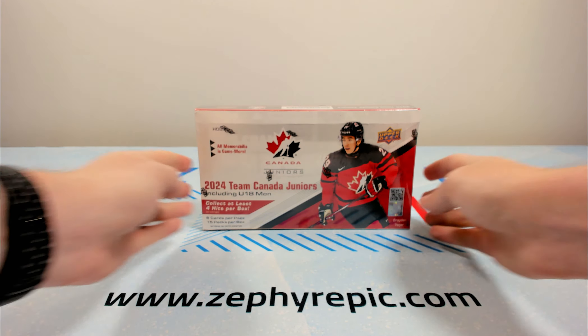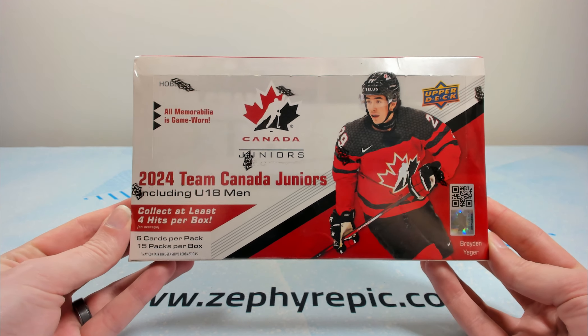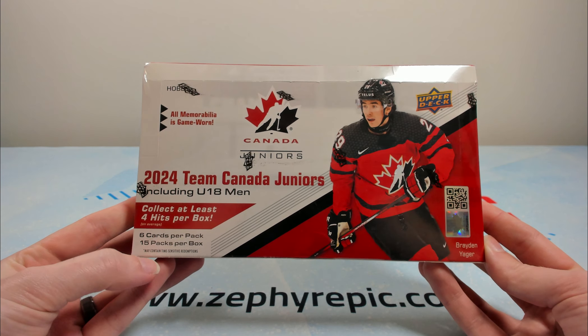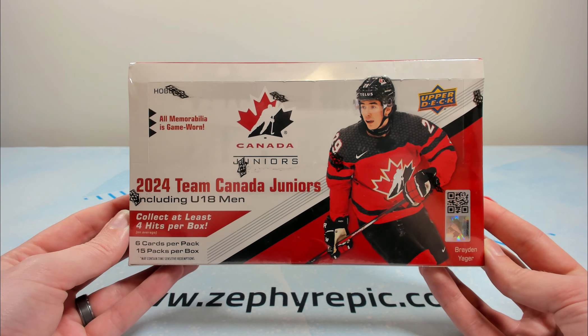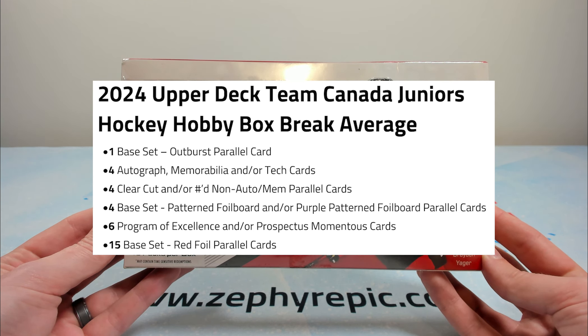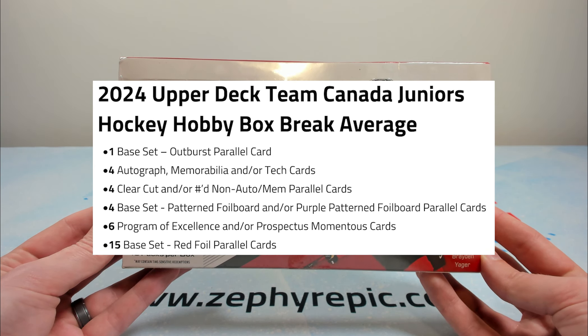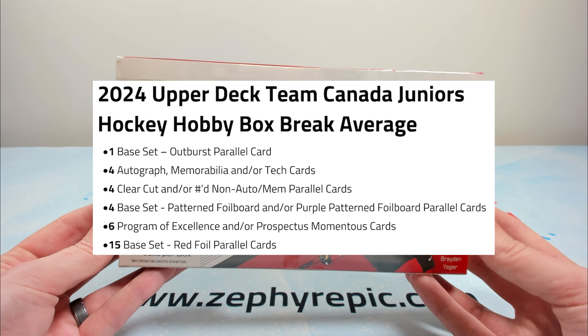Hey everyone, it's Tyler from Zephyr Epic here and welcome to the second part of the double release date. We have a box of 2024 Team Canada Juniors. It is a 15 pack per box, six card per pack product in which you get one base set outburst parallel, four autograph memorabilia and/or tech cards, four clear cut and/or non-auto memorabilia parallel cards, four base set pattern foil board and/or purple pattern foil board parallel cards, six program of excellence and/or prospectus momentous cards, and then 15 base set red foil parallels.